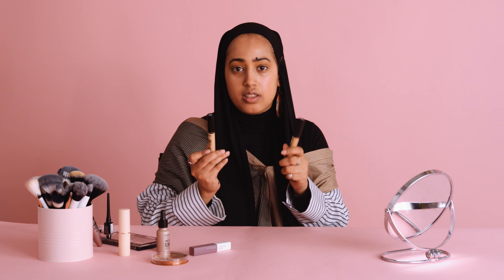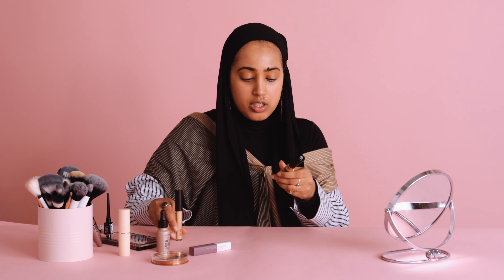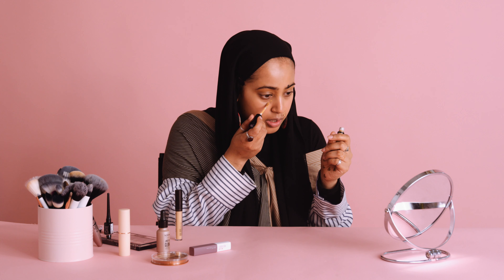I'm going to move on to my concealer, and I'm going to go back to the Can't Stop Won't Stop NYX concealers, but I've got two shades. We're going to start off with the darker shade, just because I need to kind of correct and conceal my under eyes, because I have darker bags. And then we'll go ahead and highlight and bring light to the face with the lighter concealer. With this one, I'm just going to dot it.